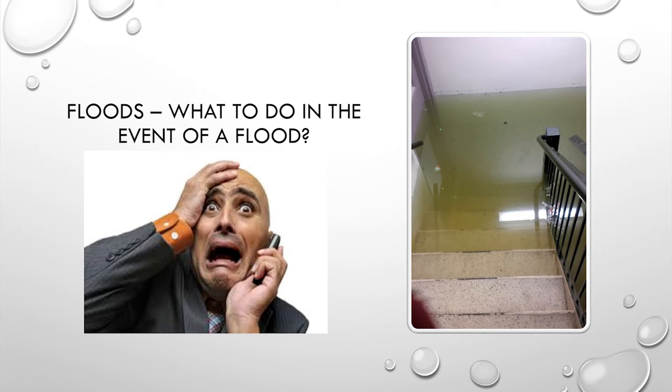You have a flood. First and foremost is the safety of your residents — it should be your number one concern. Do not touch any wet electrical wires, appliances, or devices. If you feel the electricity has been compromised in any manner, get out immediately and call Toronto Hydro.